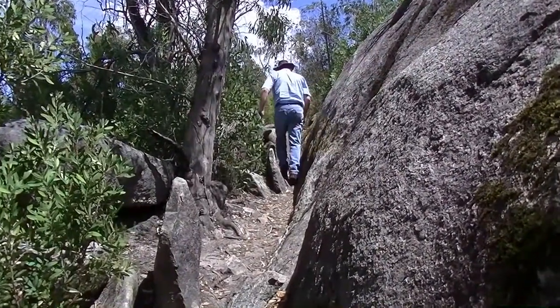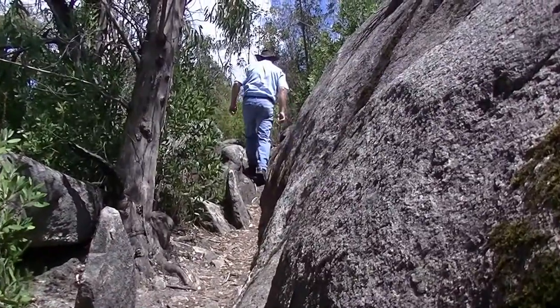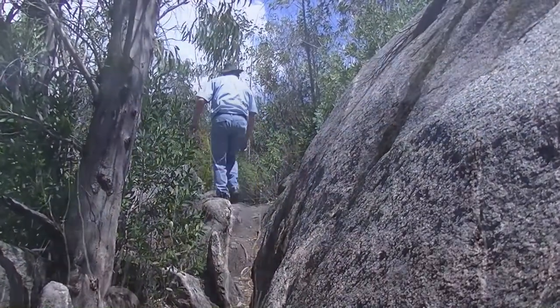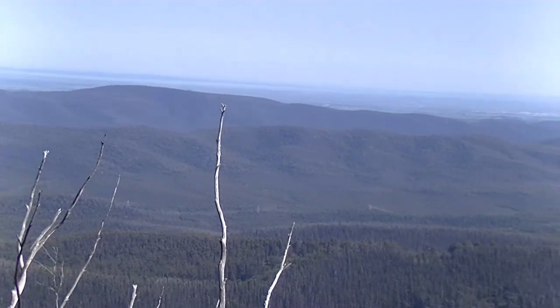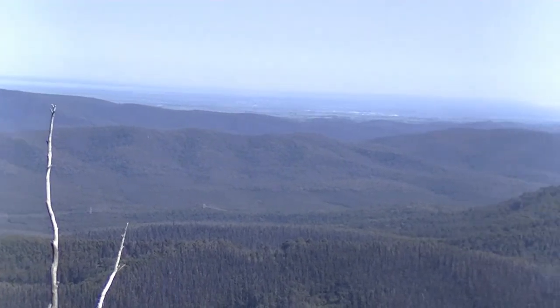The tranquil lookout provides an excellent location to listen to native birds while enjoying the beauty of the surrounding forest. On a clear day, it's possible to see Westernport and Port Phillip Bays.